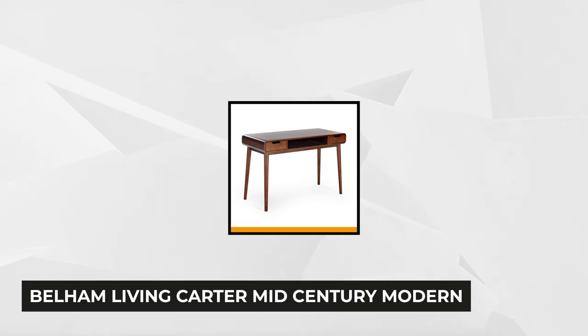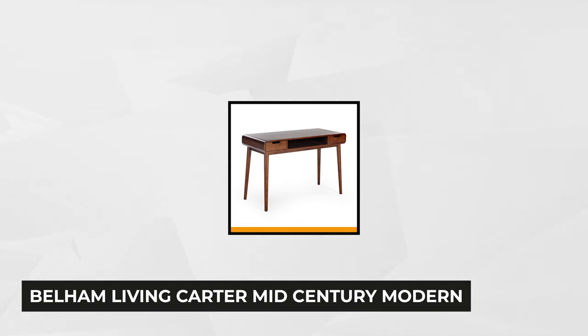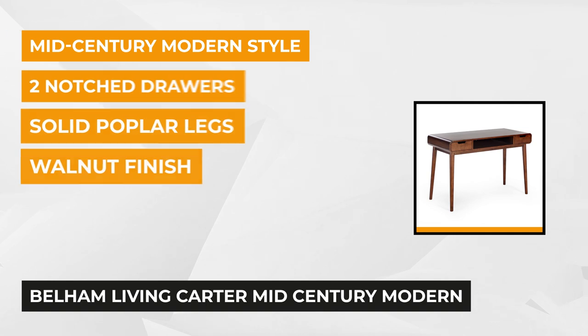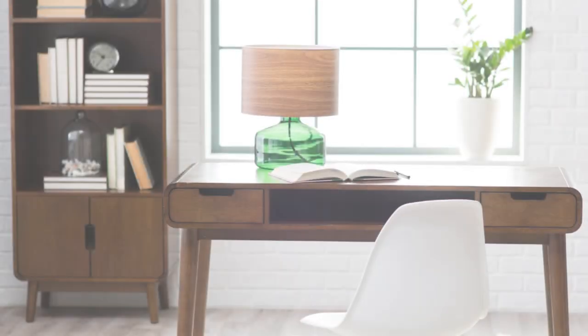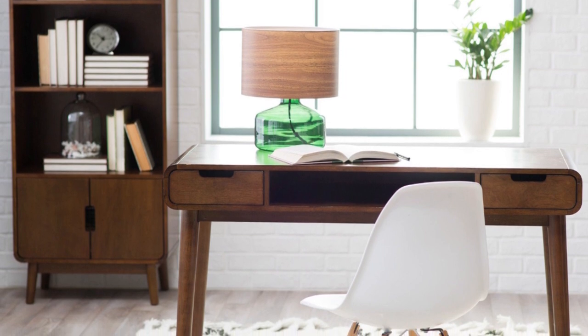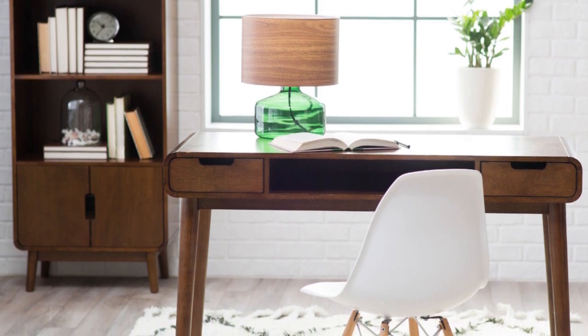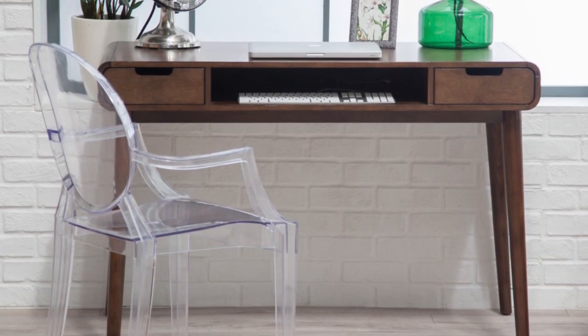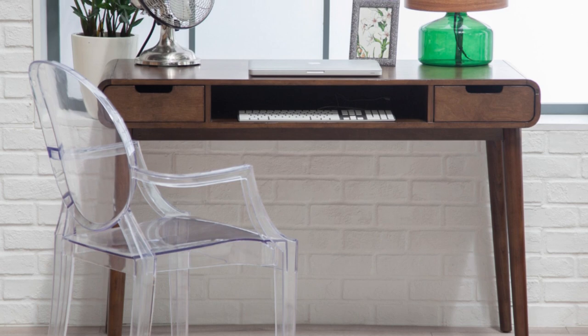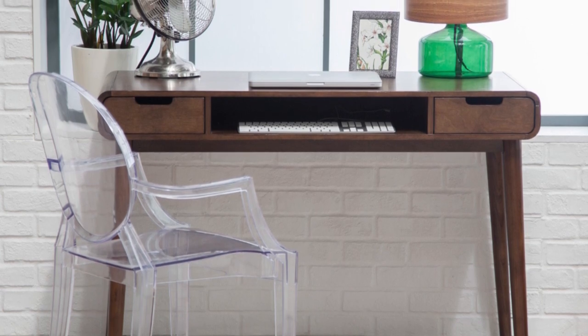At number three is the Bellham Living Carter Mid-Century Modern Writing Desk. It has rounded edges in a mid-century modern style in walnut, with long, solid, tapered legs with birch veneer. It has smart features that'll fit your study, office, or library. This writing desk has two notched drawers on each side to store your personal or small office equipment and help you keep your top neat and tidy. In between the two notched drawers is an open shelf where you can stash notepads, draft paper, and other things for easy access.